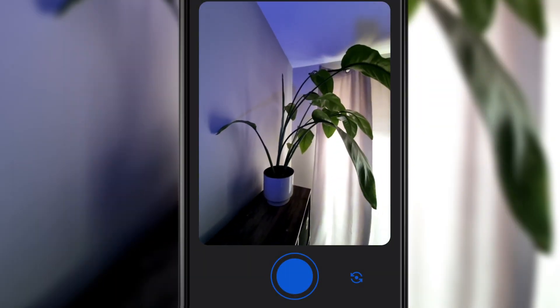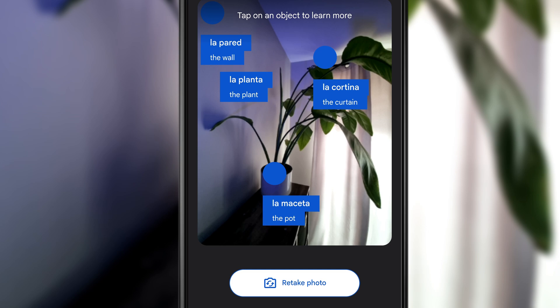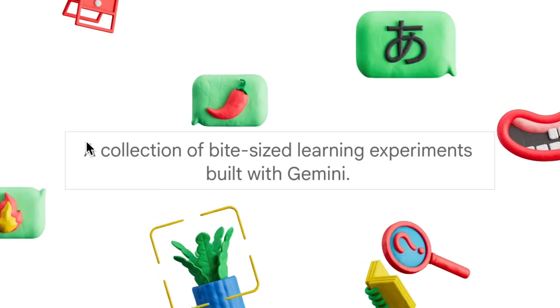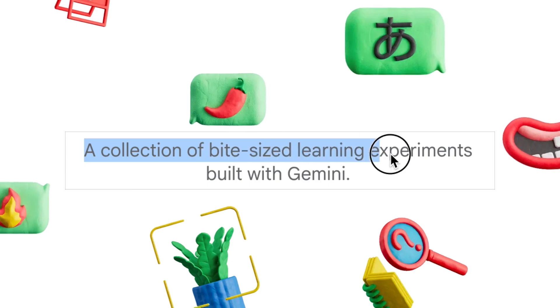What if your phone could teach you a new language by just scanning a room and taking a picture? Today I'm showing you Google's experiment that does exactly that — an AI-powered way to learn real-life language skills through mini bite-sized lessons.